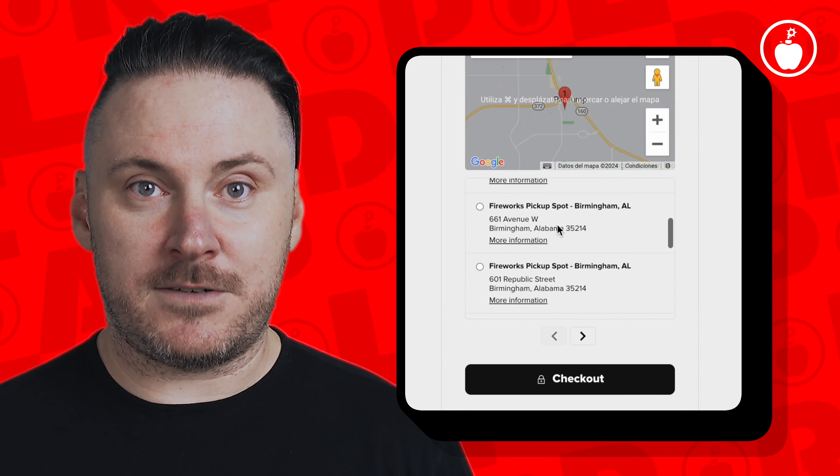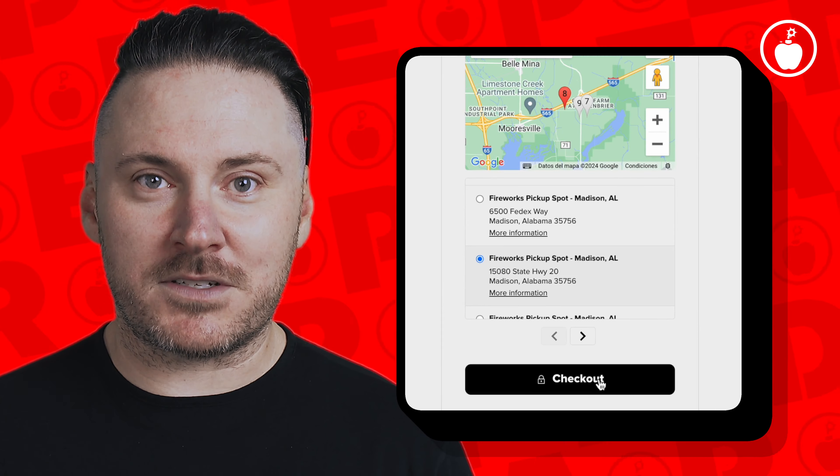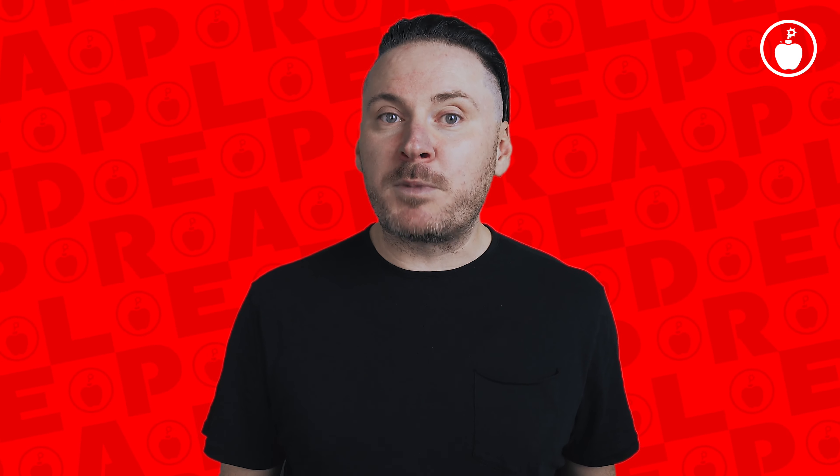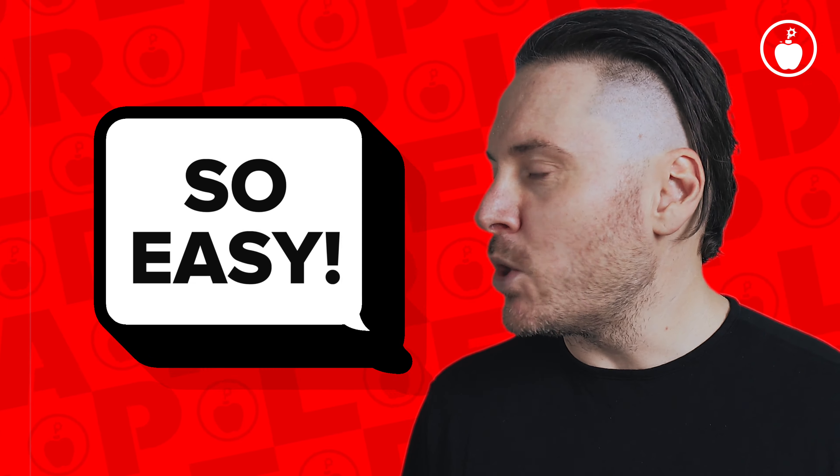You choose a fireworks pickup spot from the list, we'll ship your order there, and hit you up when it's time to pick up your fireworks. And if the fireworks pickup spot you chose isn't available for any reason, we'll automatically choose the next best option for you. We got your back — this is seriously so easy.